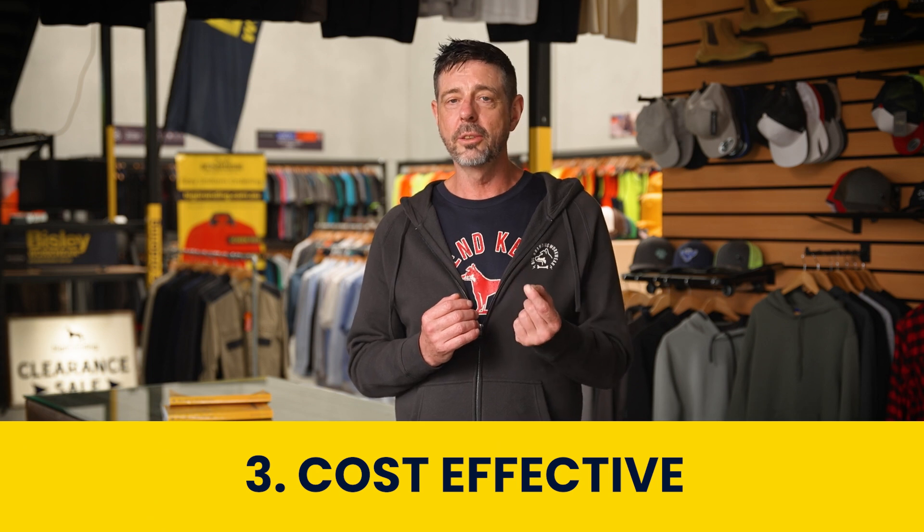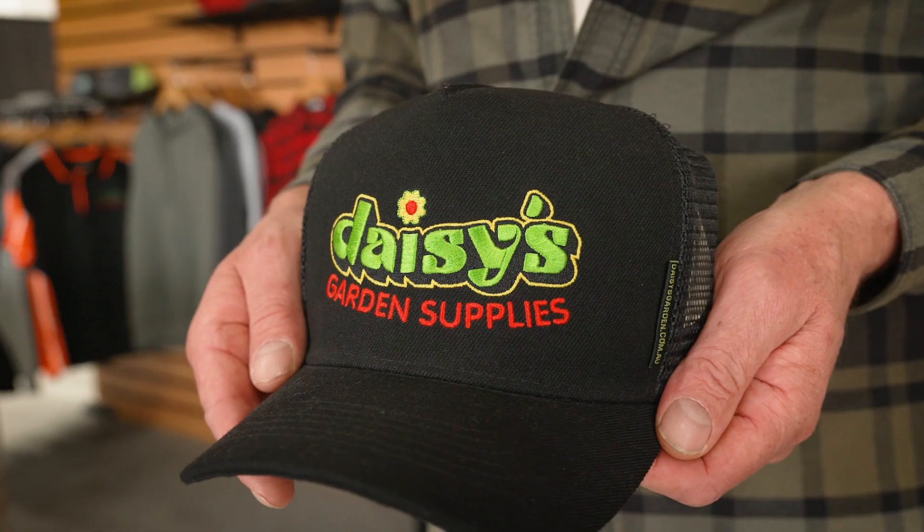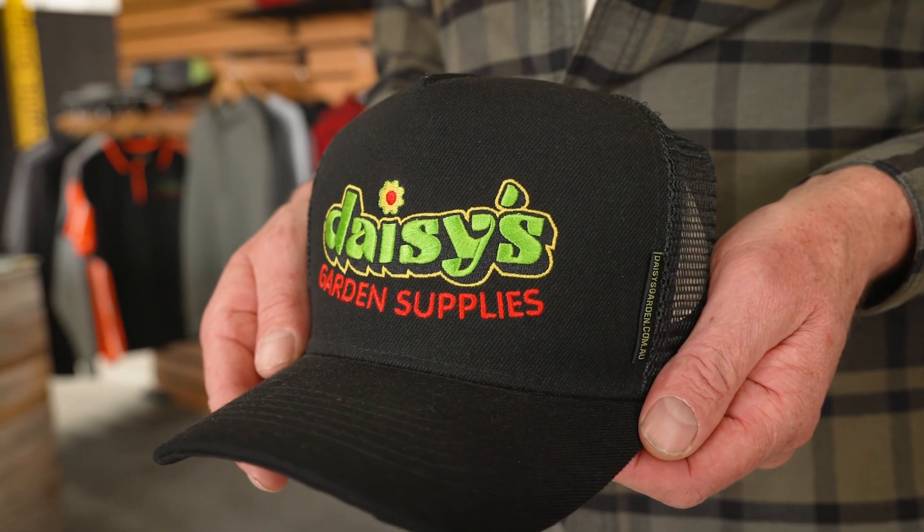Cost effectiveness. Regardless of colour, embroidery pricing is based on stitch count, not colour. Whether your logo is a one colour or has multiple shades, the cost remains the same.